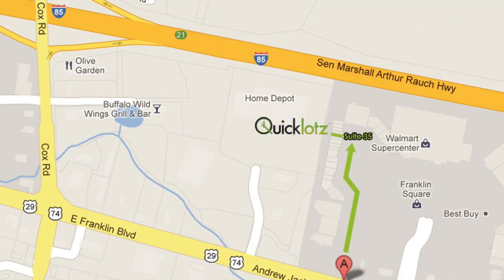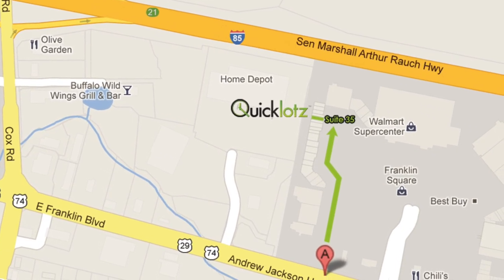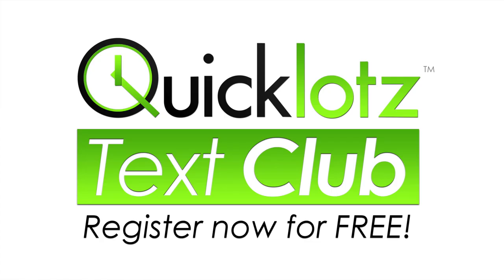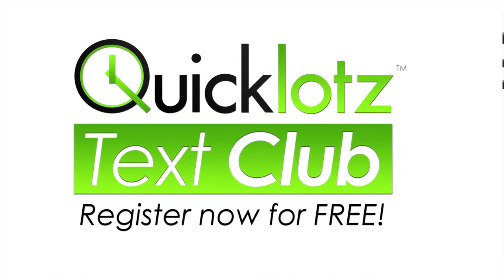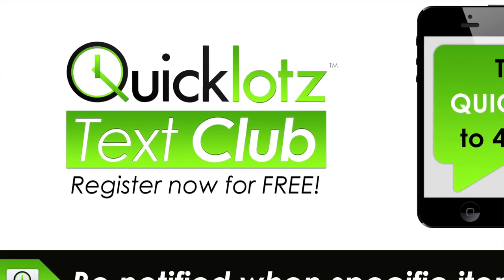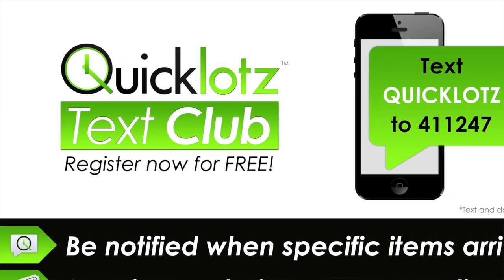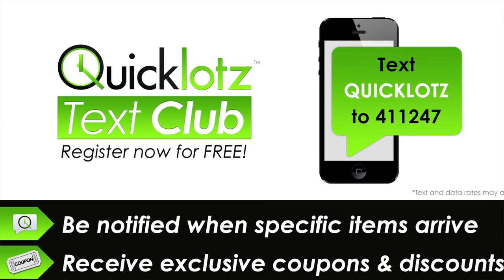Savings up to 70% off — I'm ready to go shopping, Samuel. Come visit Quick Lots in Gastonia. It's east of Cox Road on Franklin Boulevard over by the Dollar Tree. When you go and you see something you want, you have to get it right then and there. To get the scoop on what Quick Lots receives in new shipments of merchandise, just text QUICKLOTS to 411247 — that's Q-U-I-C-K-L-O-T-Z to 411247. They will notify you when new items come in, and you'll receive a 10% off coupon.